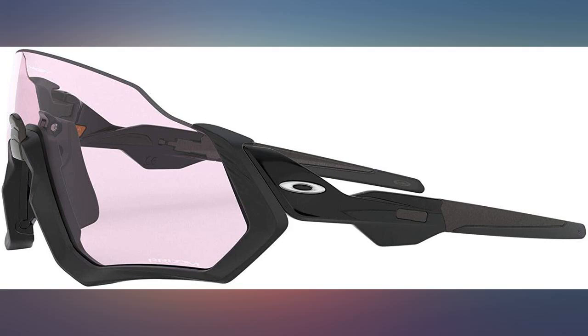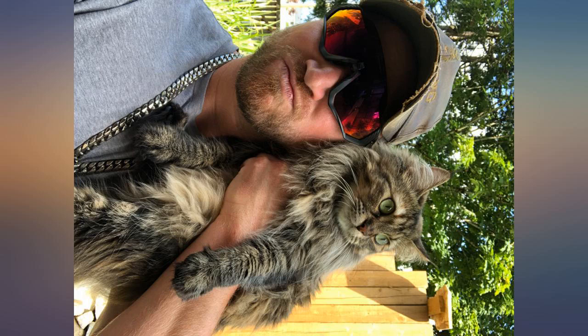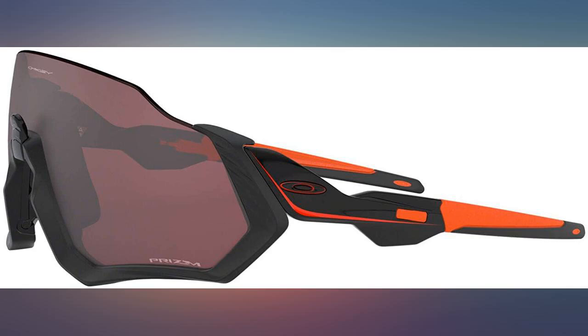I'm so glad I invested in some real sunglasses — these at half off are an amazing value. I personally don't like wearing flashy sunglasses, but it is worth it for the performance benefits. These are some badass beautiful shades.